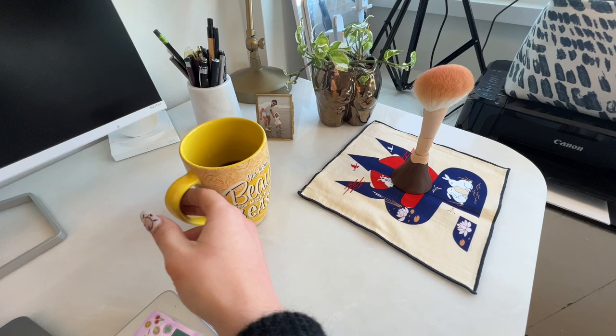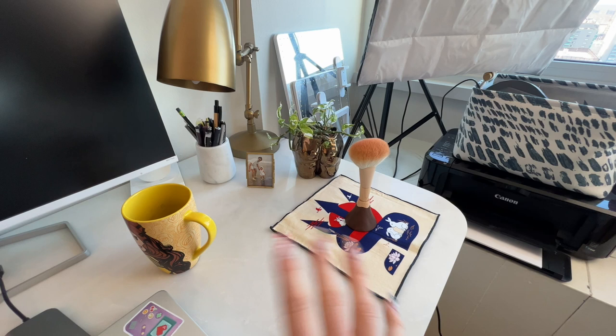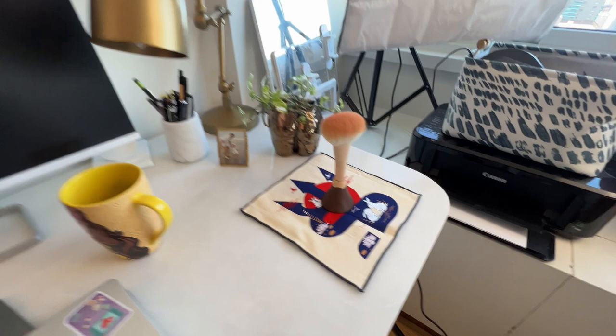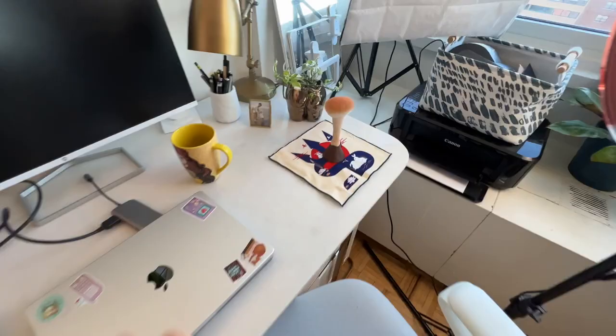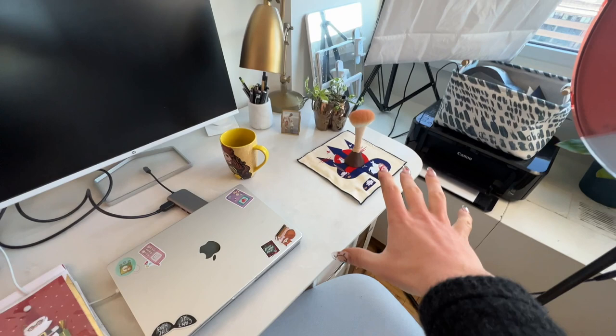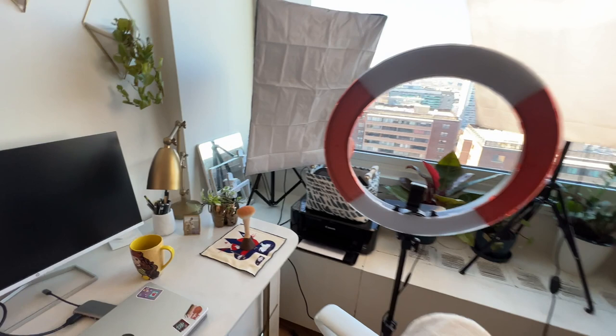I'm pretty much always drinking coffee. This is my Belle coffee mug that I got at Disney World. Everything in my apartment is like marble, gold, plant colored, and then accents of maybe like blue and woven materials. I always keep this Sonia G towel here because when I do my demos, I like having this little microfiber towel for cleaning off my brushes. I just finished filming a reel with this beautiful limited edition Sonia G Mount Fuji brush. There's pretty much always like boxes of makeup here. I've got my printer in the corner.